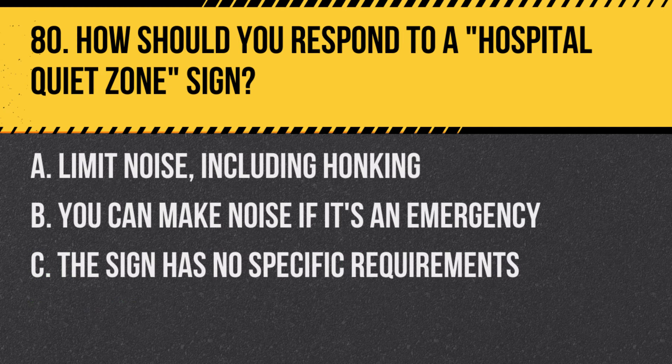Question 80: How should you respond to a hospital quiet zone sign? A. Limit noise, including honking. B. You can make noise if it's an emergency. C. The sign has no specific requirements. Answer: A. Limit noise, including honking. This sign indicates an area where noise should be minimized.